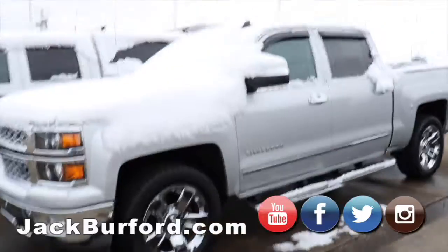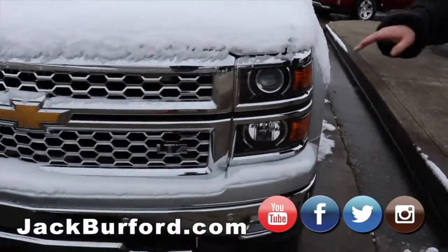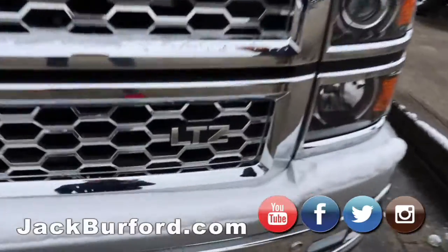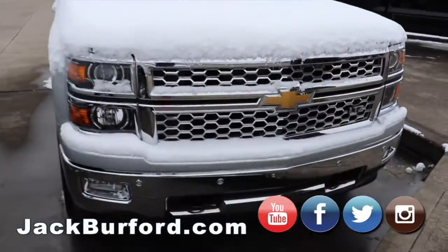Moving on, we've got this silver crew cab. Got the chrome wheels, chrome running boards, chrome grille. LTZ, I believe it is. It's got the LED projection bulbs in it.